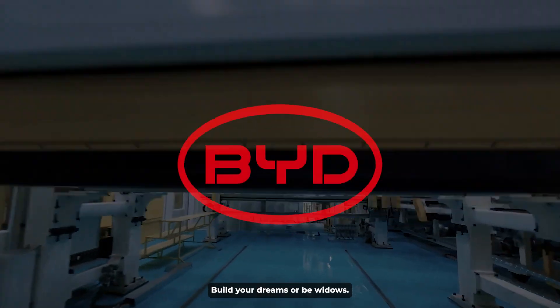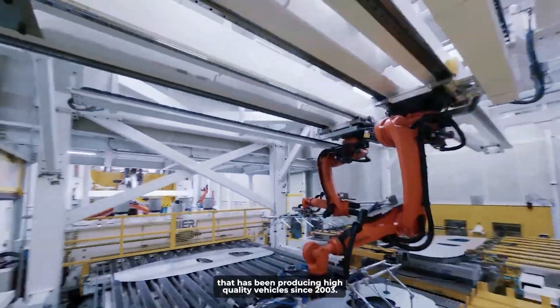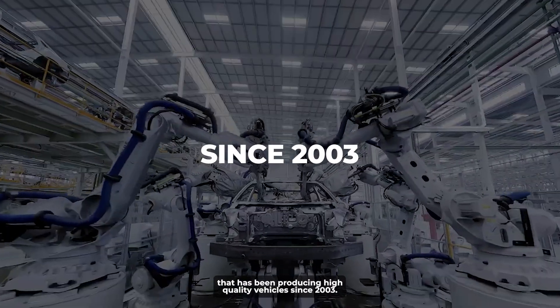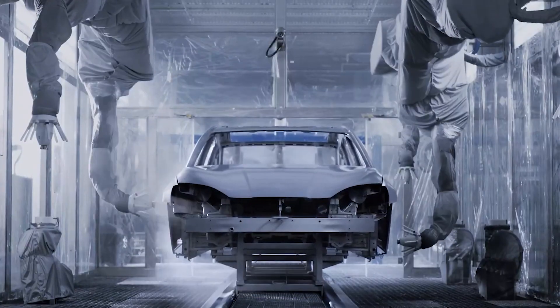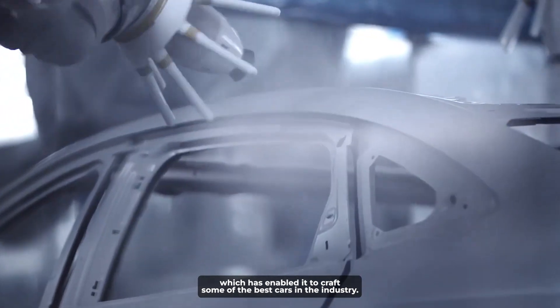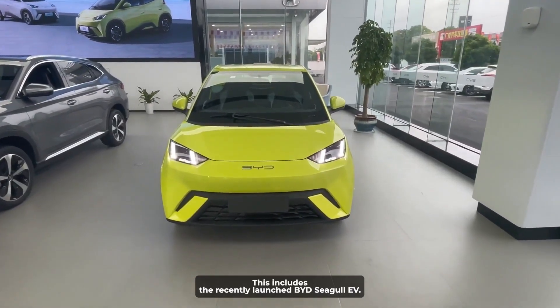Build Your Dreams, or BYD Autos, is a leading Chinese automotive manufacturer that has been producing high-quality vehicles since 2003. The company is known for its innovation and technological advancements, which has enabled it to craft some of the best cars in the industry, including the recently launched BYD Seagull EV.